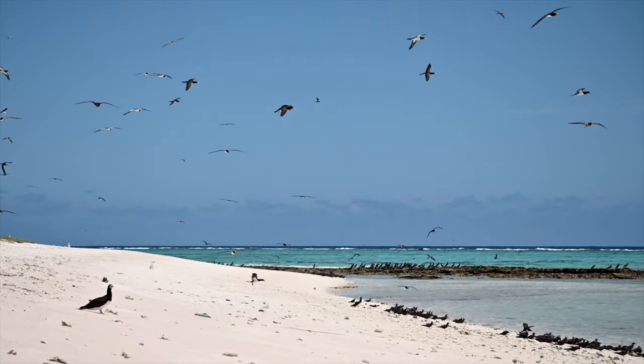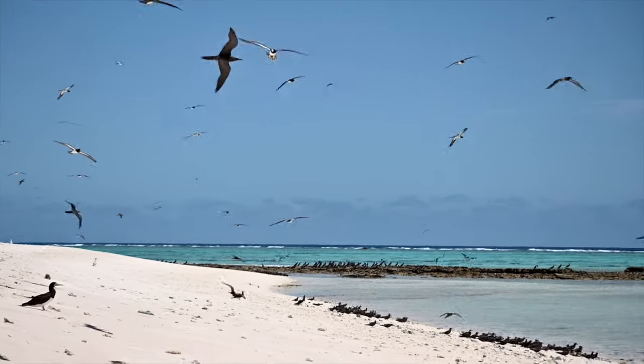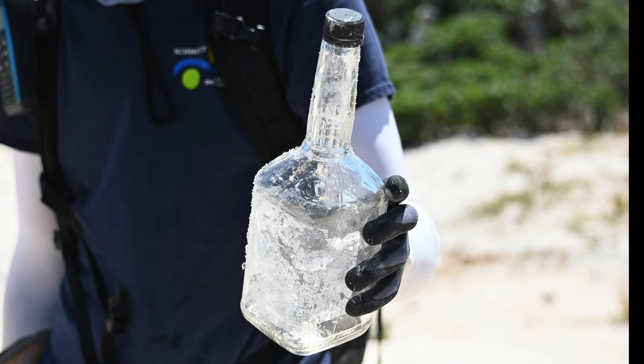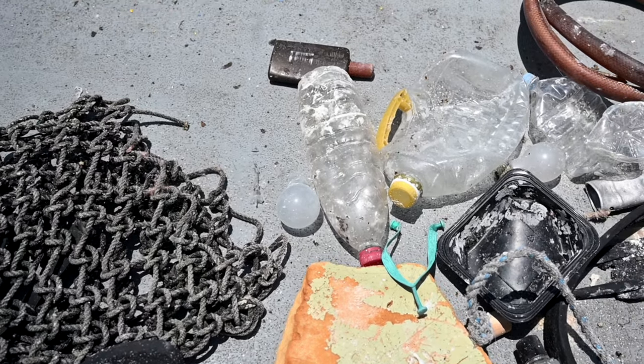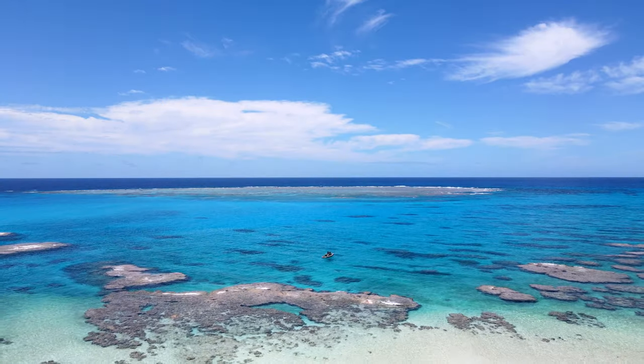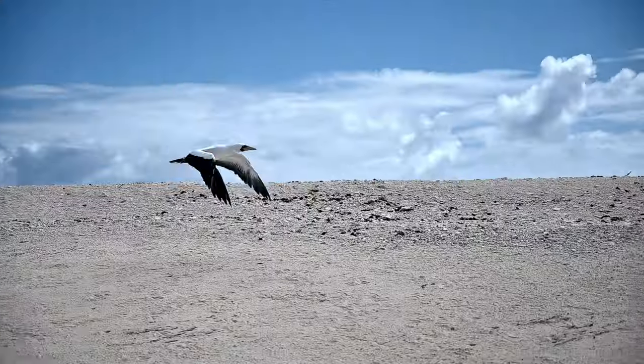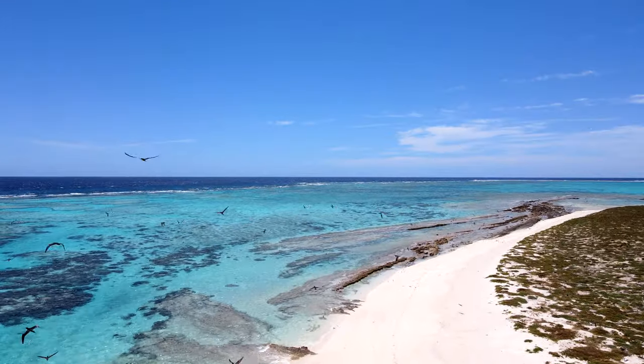Even though these tiny little islands have no human population, they are not immune to the effects of human civilization. For now, the coral cays remain a haven for nesting chicks and sea turtles.